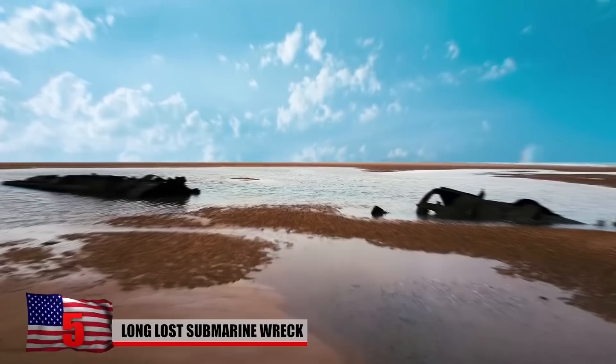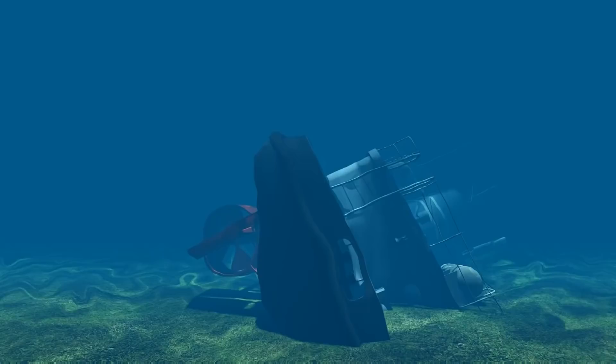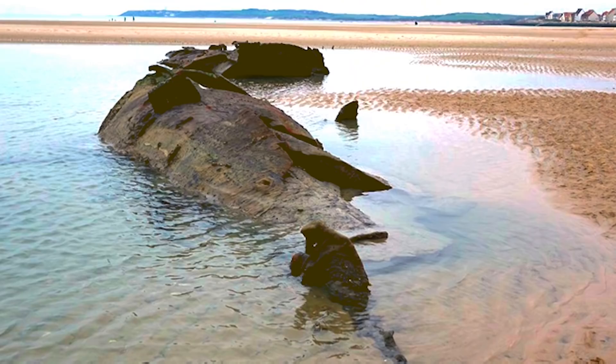Long Lost Submarine Wreck. In late 2018, shifting sands along the northern coast of France revealed the rusted and haunting remains of a World War I-era German submarine. Known as UC-61, the vehicle ran aground in 1917 near the seaside commune of Wyssant. The crew deliberately flooded the vessel and abandoned it, and soon enough it became buried in the sand. Speaking with the BBC, local mayor Bernard Braque said that the wreck emerges every two or three years, depending on the tides.